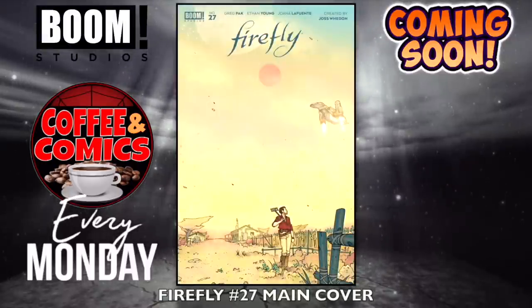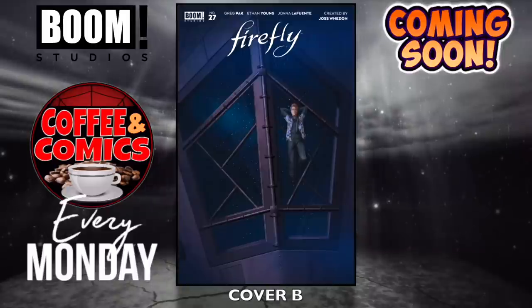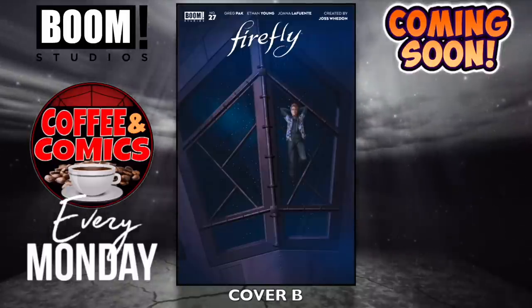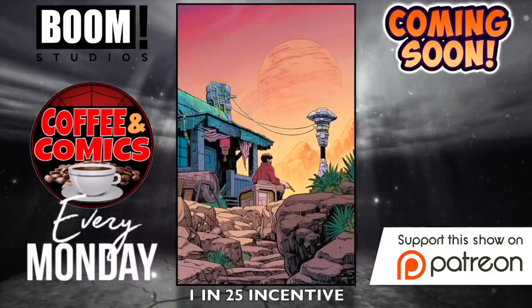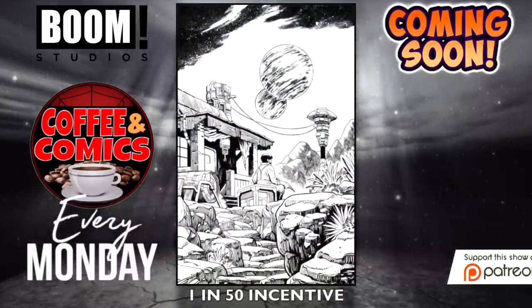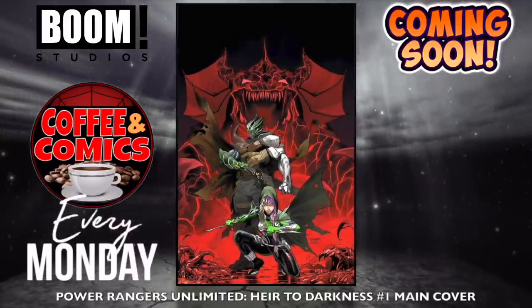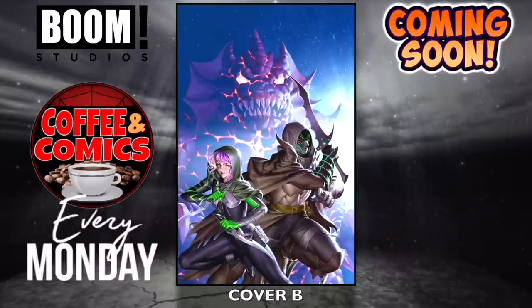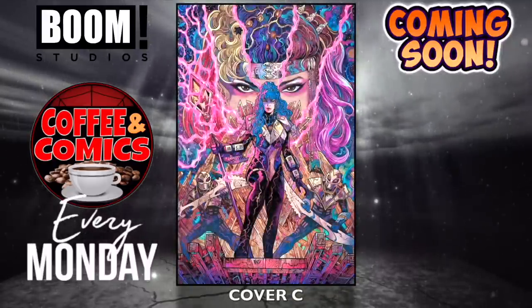Moving on to Boom. We have Firefly, number 27 — the main cover, cover B, the 1-in-25 incentive, and the 1-in-50 incentive. Power Rangers Unlimited: Heir to Darkness, number one — main cover, cover B, and cover C. I know a lot of people like some Power Rangers.